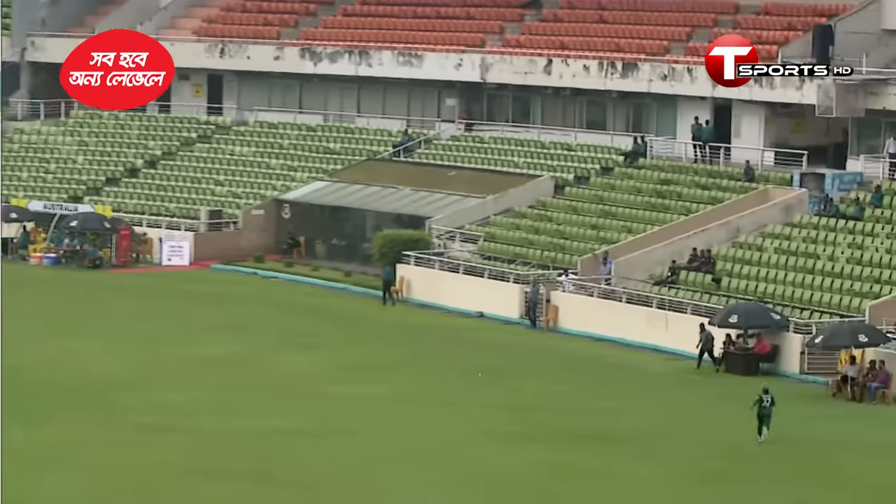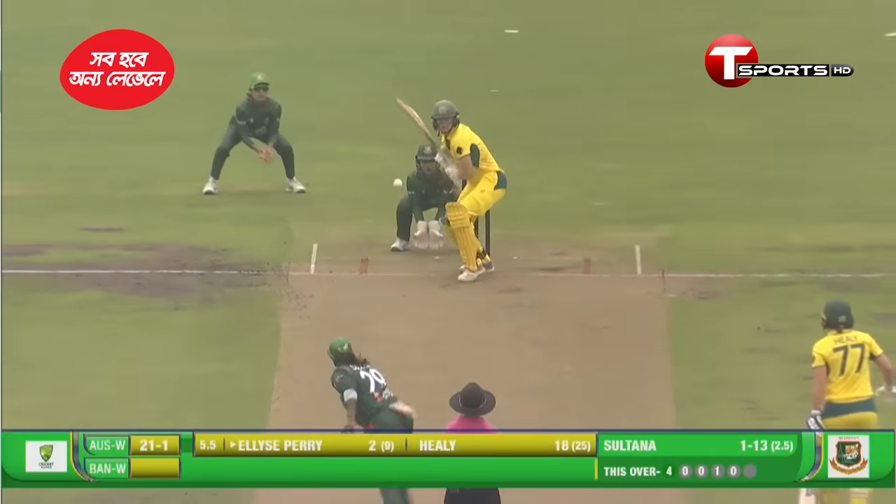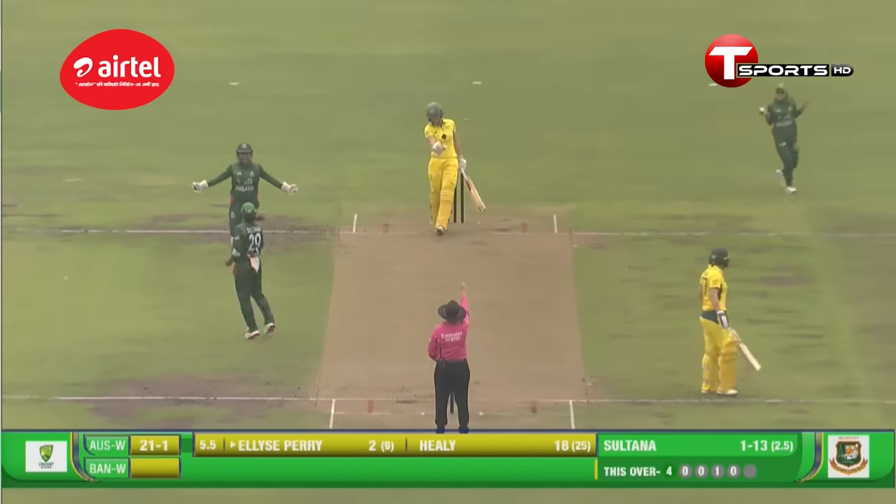A bit of a short delivery, back foot pull, nicely punched, and it's a boundary. Once again, an outside edge — that should be out. Finger goes up. Another wicket for Bangladesh.